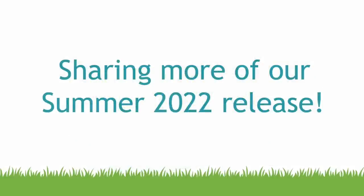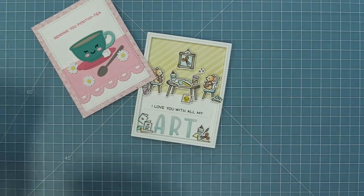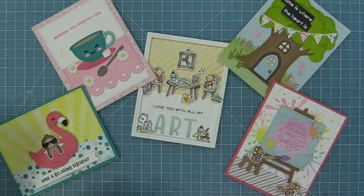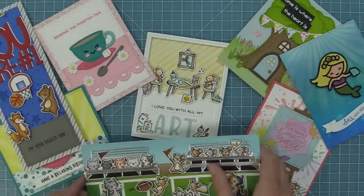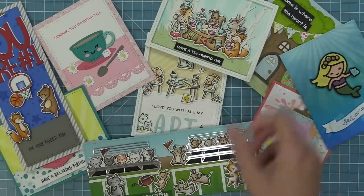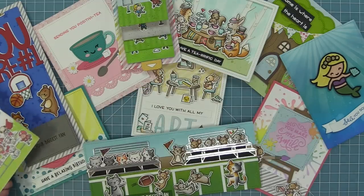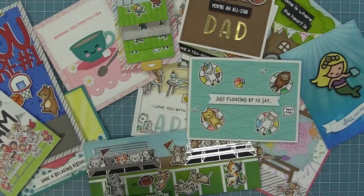Hello and welcome to another Lawn Fawn video. Today we are so excited to be going over more products from our summer 2022 release. We had so much fun in this May inspiration week and we have been featuring a lot of our summer product. This release includes even more summer product and we are so excited. We're going to be featuring those in our June inspiration week and giving you a peek at those today.